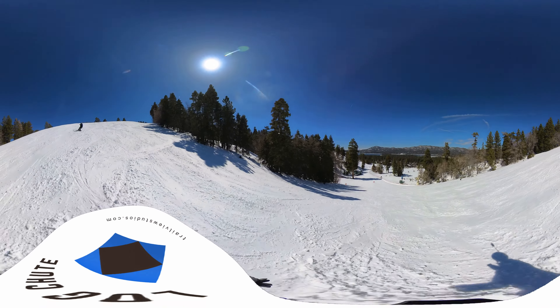The snow today is super nice. It's just like kind of corny stuff, but not slushy or potatoey. If you're down farther towards the lodge, it's a little bit more mushy and sticky. But it's really great up here. Looking good, Austin.